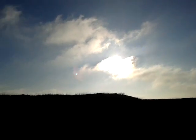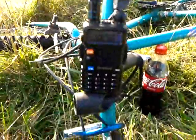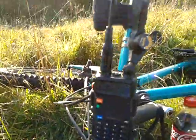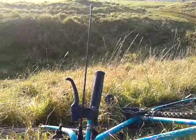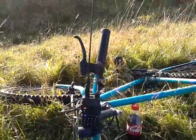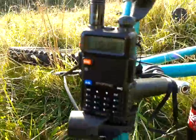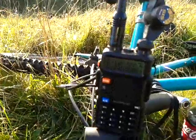Okay, here we are now on the DX spot. Having a little listen around on scan to see what's about up here.